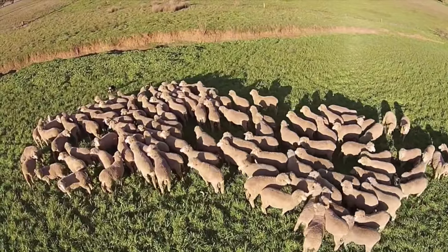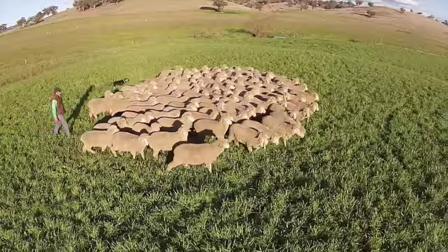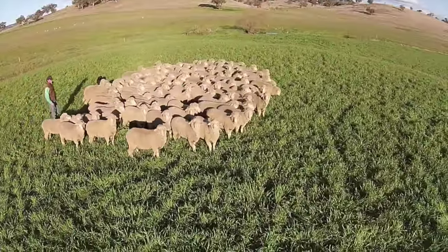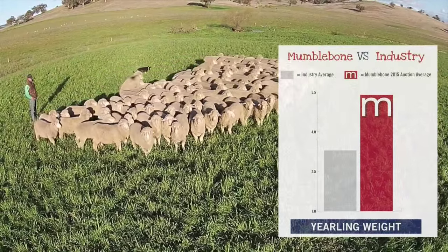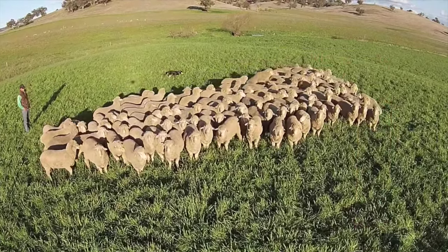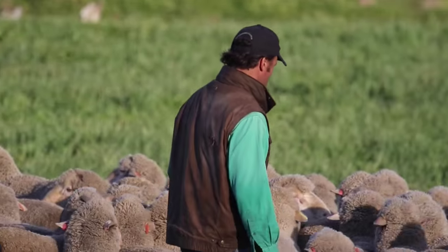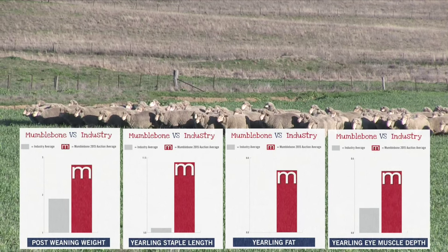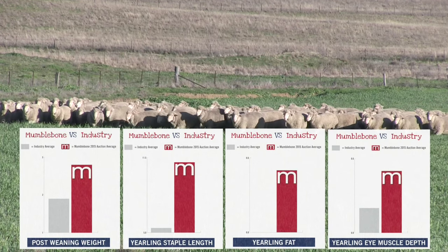Tell us about the sheep you've got on offer this year. Phenotypically they look fantastic, and you've matched the figures with them — great looking sheep backed by incredible figures. Yeah, the figures will keep getting better each year. This year fleece weight and yearling weight both jumped through the roof. Last year it was muscle and fat that took off, so this year to have fleece weight and yearling weight jumping up in line with muscle and fat is great to see. I see yearling weight and fleece weight as production traits and muscle and fat as the efficiency of the animal. So we've got very efficient animals that are now even more productive — their fleece weight and growth rates improved so much.